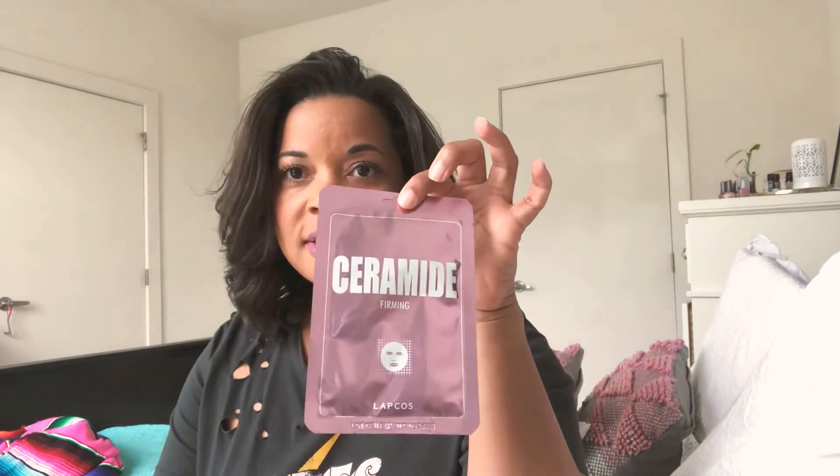The next mask is ceramides. The mask says 'firming' on the bottom, which is clarifying — not too hard to remember. Ceramides are promoting collagen production, so this is great for more mature skin but also very preventative. If you're in your 30s, 40s, 50s, 60s, or beyond, ceramides are great at promoting collagen production and preventing any loss of tone or firmness in your skin.